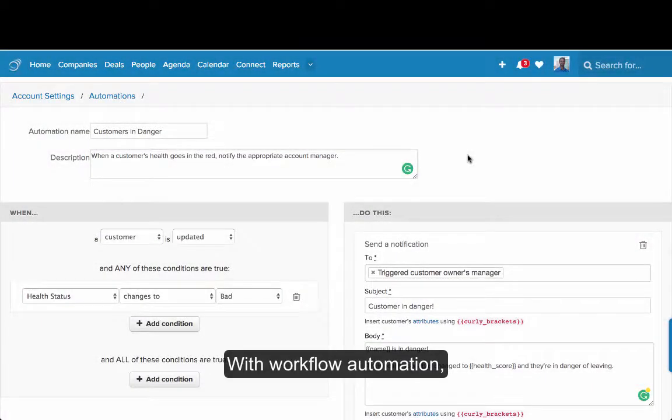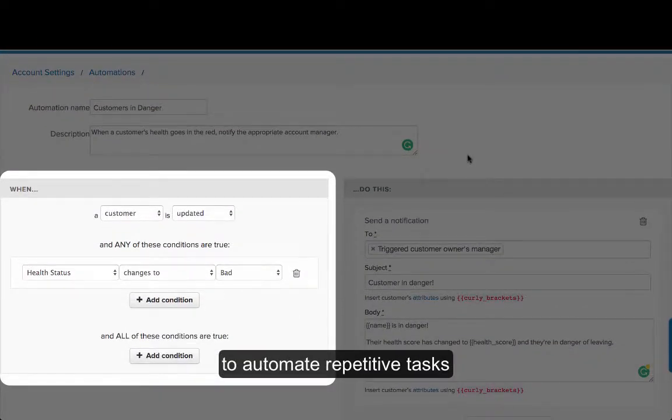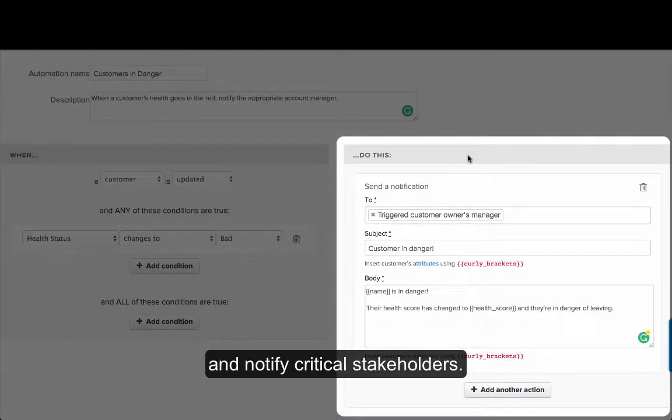With workflow automation, you can customize workflows in your CRM to automate repetitive tasks and notify critical stakeholders.